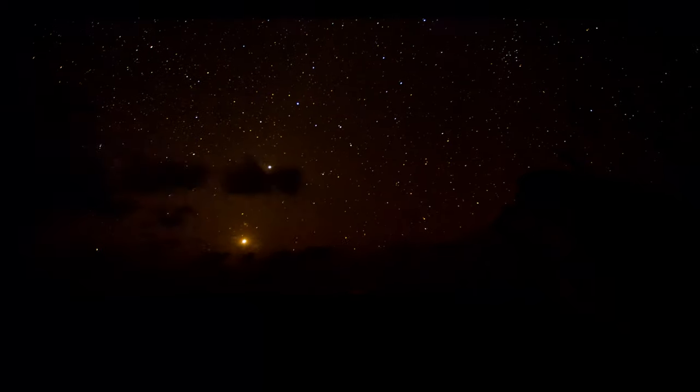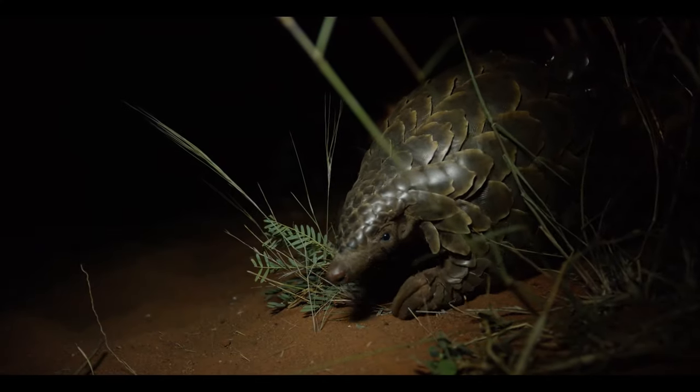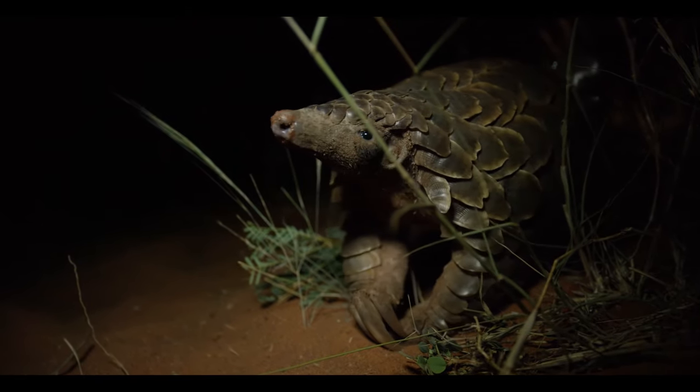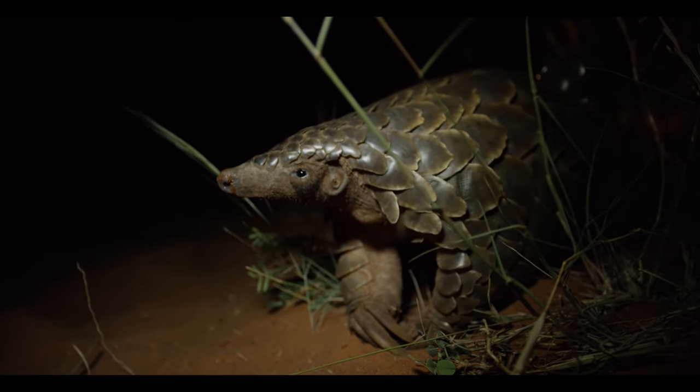The pangolin is really the holy grail of game viewing on an African safari. It's an animal that's seen so rarely — they're so cryptic and difficult to see, and only the most exceptional trackers can find them.